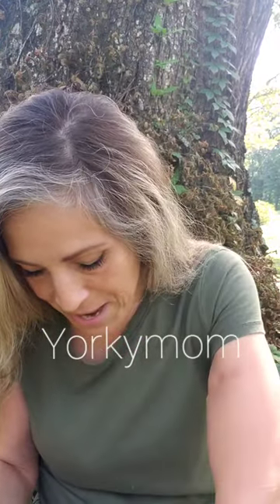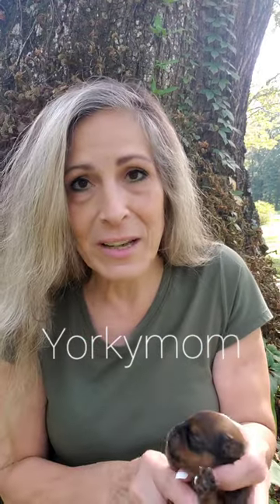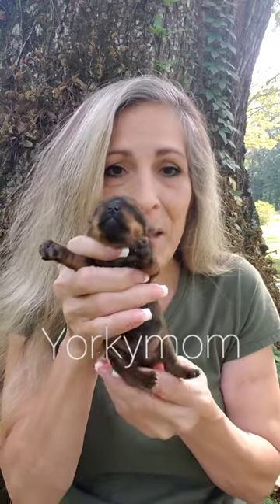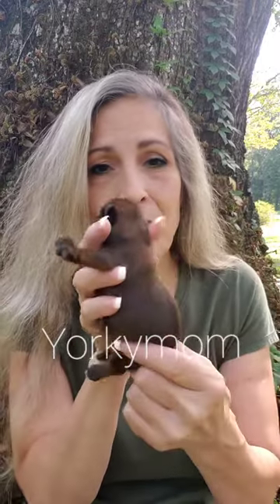I'm going to show you these and I'm going to show you the little boy first. I've got a yellow jacket flying around my phone — maybe he'll come up in the picture. Here's the little boy. They are eight days old today. Isn't he cute? So that's him, the little boy.